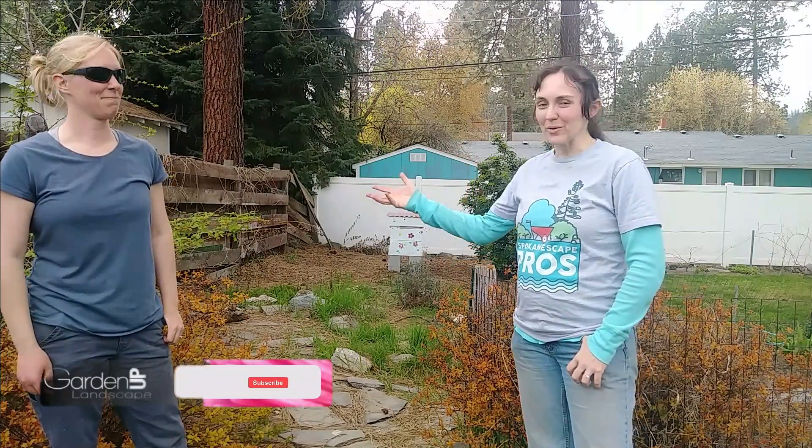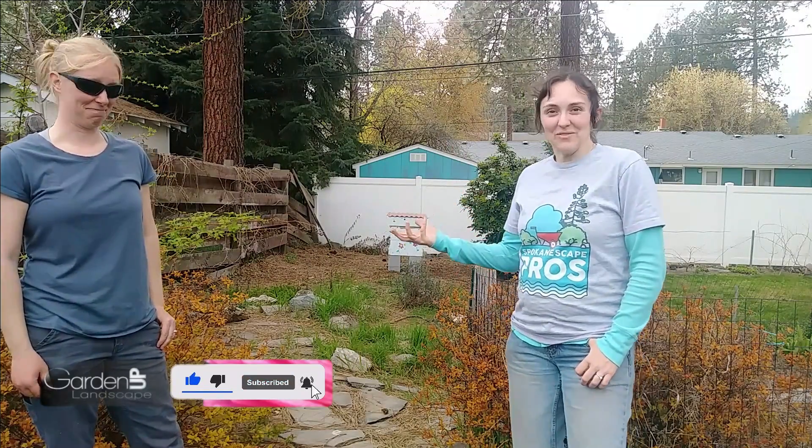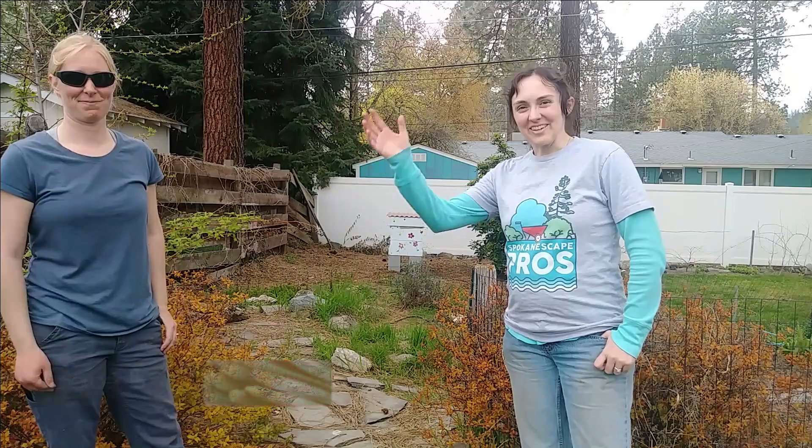Well thanks so much for watching guys — we sure appreciate it, both of us. Have an awesome day. Remember to subscribe for more gardening and now bee videos. And I'll see you in the garden.